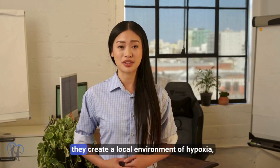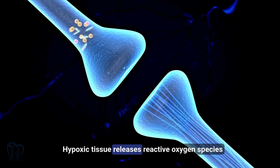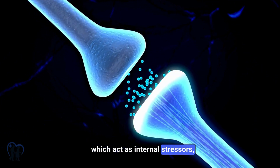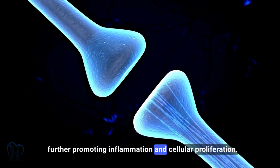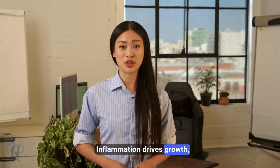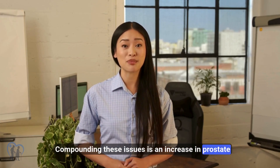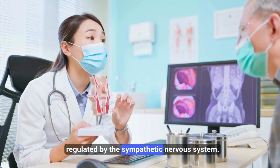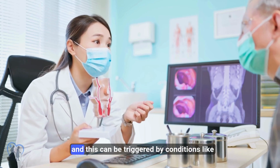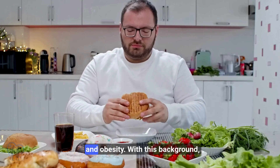As these signals build, they create a local environment of hypoxia, or oxygen deprivation. Hypoxic tissue releases reactive oxygen species (ROS), which act as internal stressors, further promoting inflammation and cellular proliferation — the essence of a vicious cycle where inflammation drives growth and growth fuels more inflammation. Compounding these issues is an increase in prostate smooth muscle tone, regulated by the sympathetic nervous system. Overactivation can worsen urinary symptoms, triggered by conditions like hypoglycemia, poor dietary patterns, and obesity.